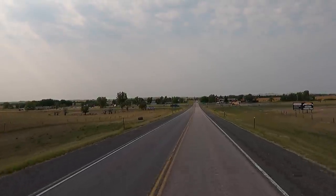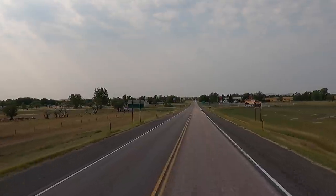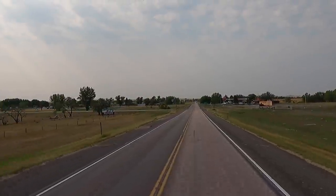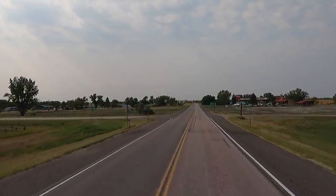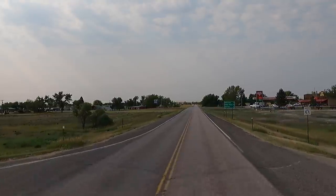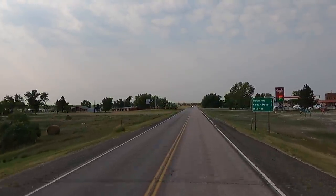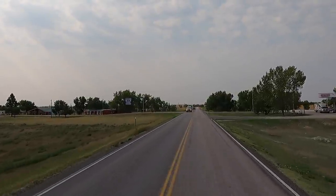Wasn't that missile site stuff cool? That Minuteman missile site — National Historic Missile Site. There's a gas station up here. It's kind of your last chance for fuel before you go into the Badlands Park, so you want to keep that in mind. You want to make sure you've got a full tank before you run through that thing.